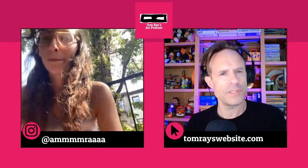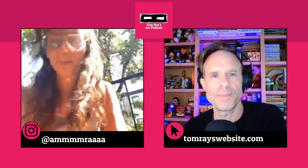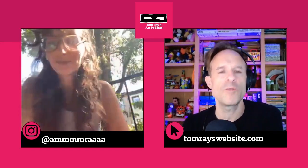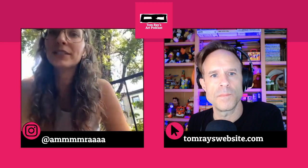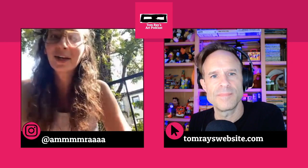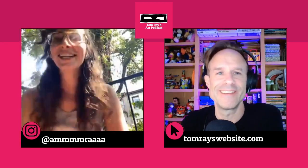Do you have any gallery shows or showings coming up? Not that I can speak of at the moment, but there might be something. If people wanted to check out your work, where should they go? Right now they can check me out on Instagram. Otherwise, I have one month left at my studio — I'm at 25 Parts Place in downtown Manhattan. DM me, come by, have a studio visit. Thank you so much for talking with me today. Thank you so much.